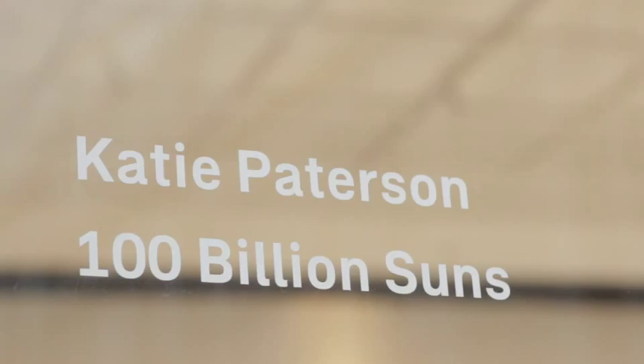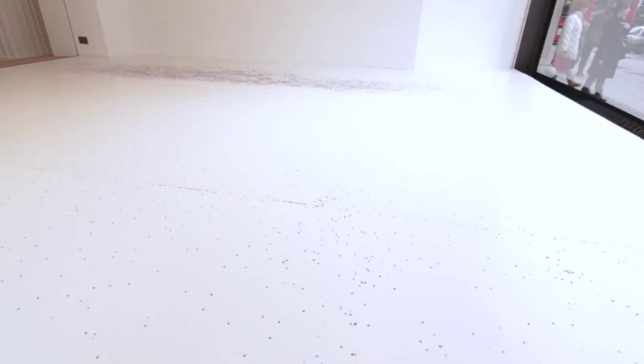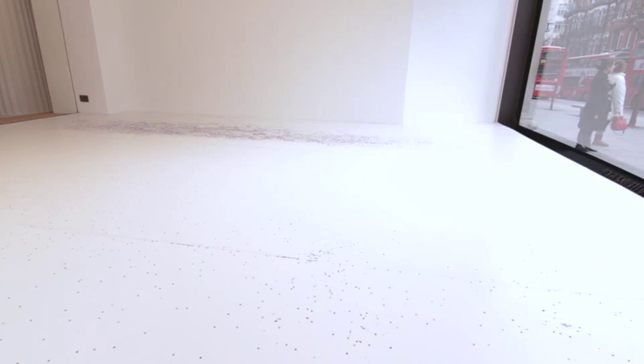The piece I'm showing in the largest window is '100 Billion Suns' — that's a confetti cannon which is being set off every day and it contains 3,216 tiny pieces of colourful paper. Each piece of paper represents the colour of a gamma ray burst, one of the brightest explosions in the universe, which burns with the luminosity of 100 billion suns.